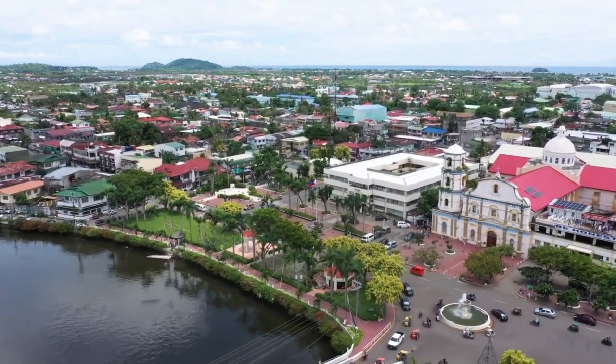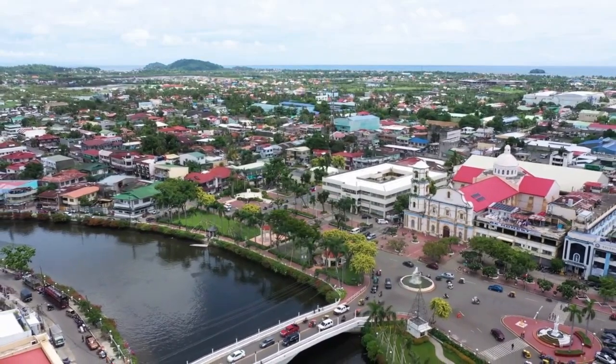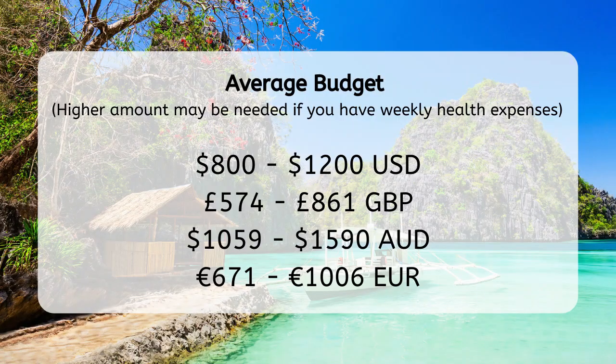How much money do you need to retire in the Philippines? The good news is living in the Philippines gives you several different options depending on your lifestyle and where you're going to be living. As a retiree in the Philippines, you will need approximately $800 to $1,200. This is the average budget.